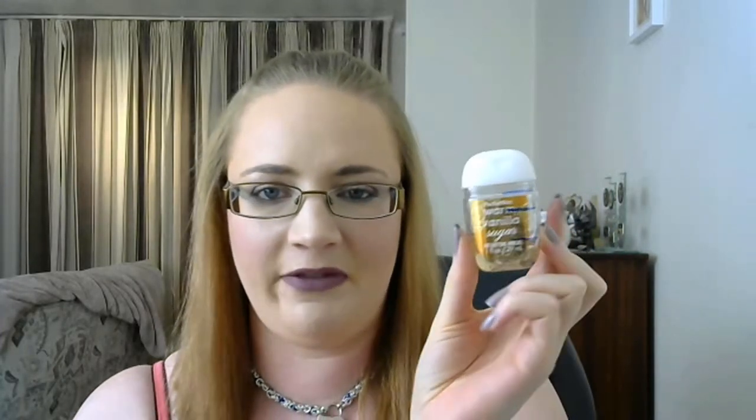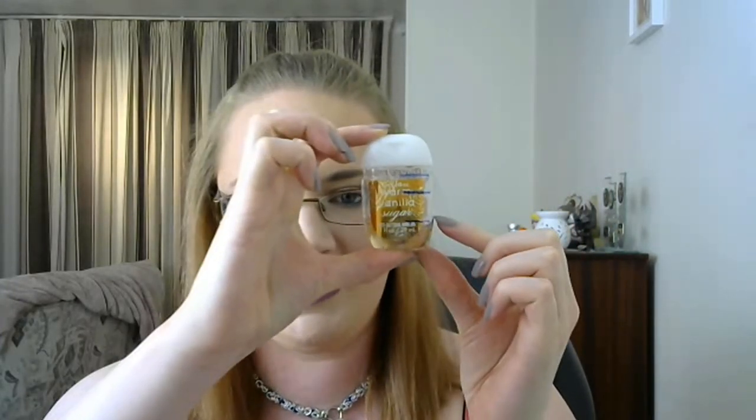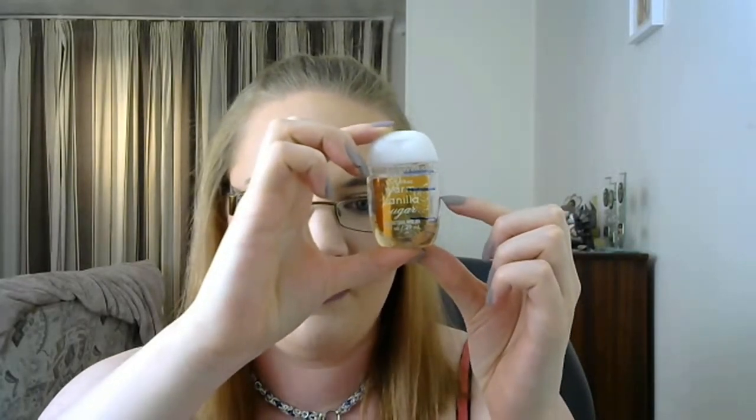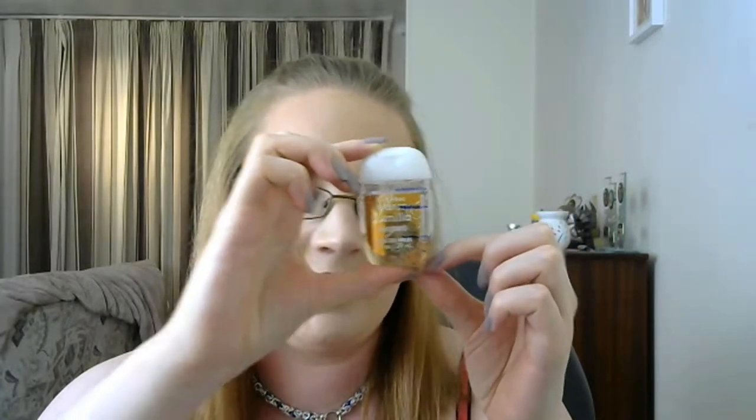The last item is the Warm Vanilla Sugar Pocket Pack from Bath and Body Works — this will definitely be done. I am actually here now and was all the way up here at the intro and first update, so I'll definitely be done with this one.